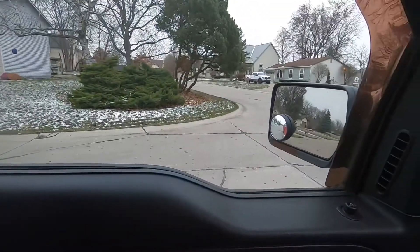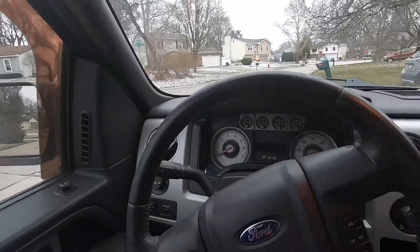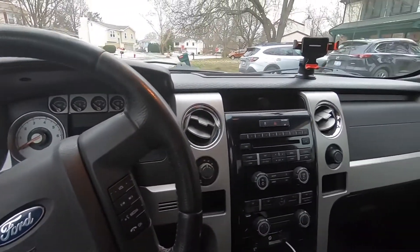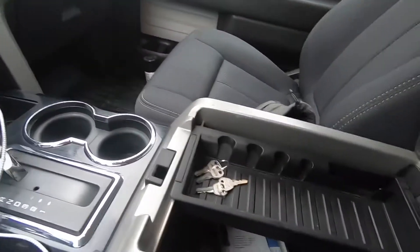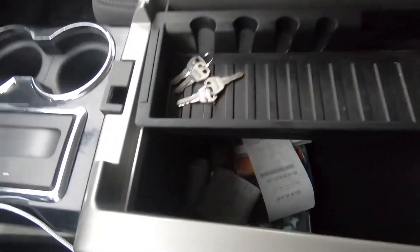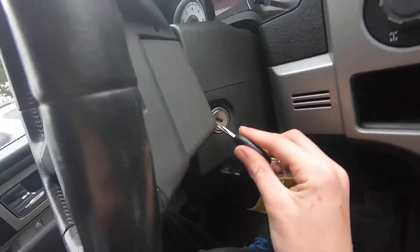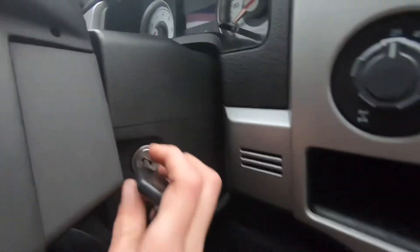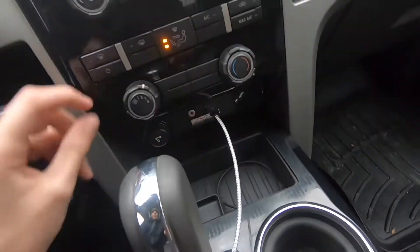It's pretty spacious in here. I like the little circle bubble on the mirror so you can see your blind spot. There are some receipts, hitch keys, and old CDs in the center area. It has a regular normal ignition with keys.